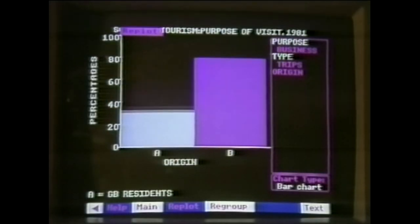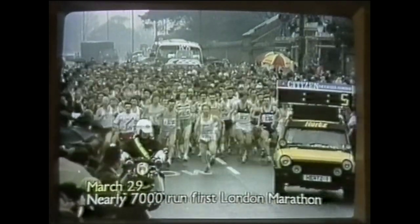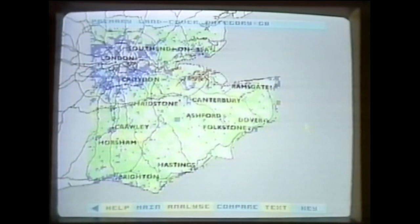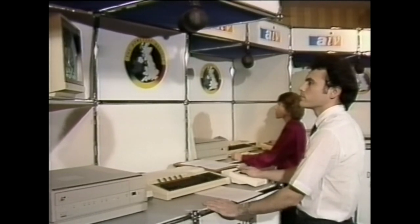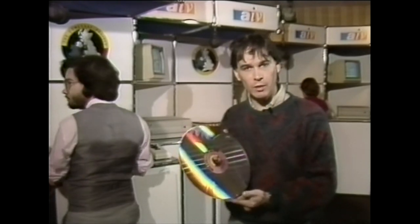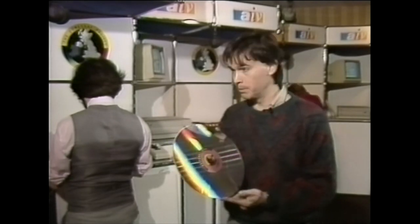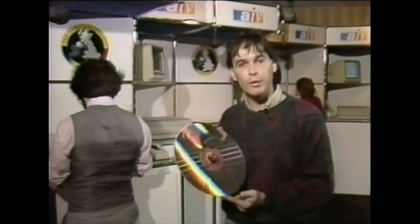All sorts of statistical information is also stored on the discs, and there are extracts from news programs, including this report on the first London Marathon. There are 24,000 maps and tens of millions of bits of information. It would take seven years to see everything on the discs. They could be used by schools, public libraries, and perhaps by businesses too. It's not just the Doomsday Project that's being launched today, but a whole new way of getting information. This special disc and the computers that read it could be seen as the first books made for the libraries of the future.